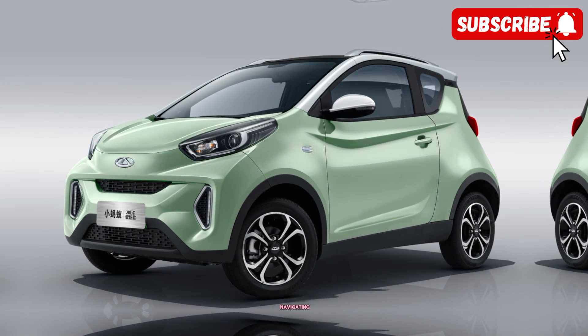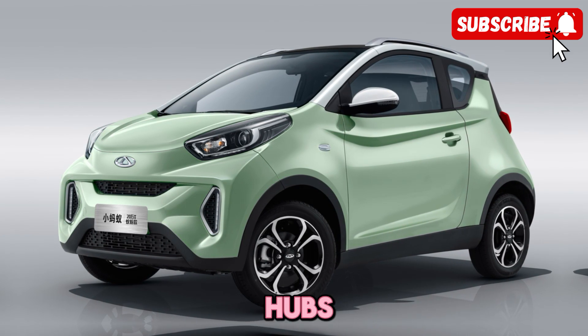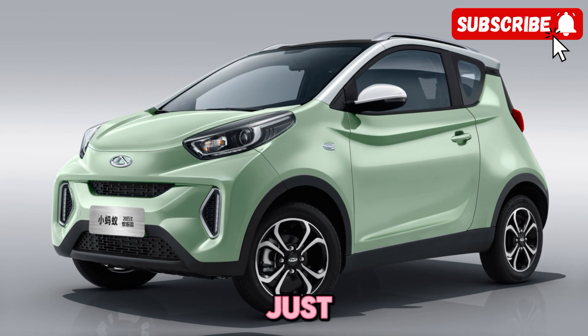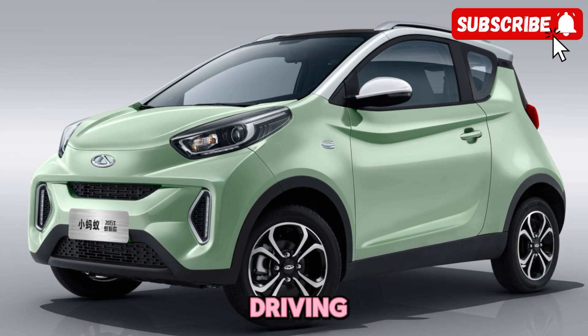Whether you're cruising down the highway or navigating city streets, the EQ1's design is sure to turn heads wherever you go. The EQ1 is packed with innovative features that make driving a breeze.